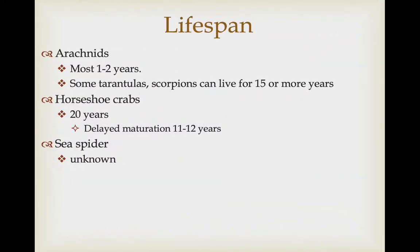Some of these organisms can live for quite a long time. Most arachnids only live for a year or two, but some tarantulas and scorpions can live for 15 years or even decades. Horseshoe crabs can live for 20 years, often associated with their delayed maturation. Sea spiders are not well studied for lifespan, but there is some suggestion that they have slower growth in polar regions and may live to a pretty ripe age in polar waters.